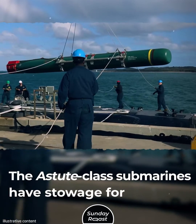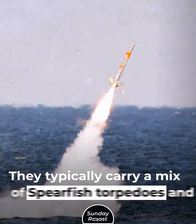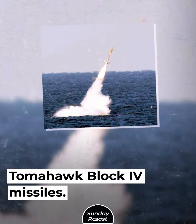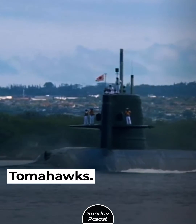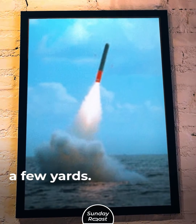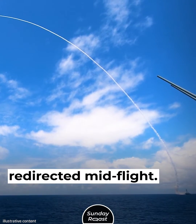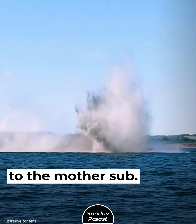The Astute class submarines have stowage for 38 weapons. They typically carry a mix of Spearfish torpedoes and Tomahawk Block 4 missiles. No other boats outside of the U.S. can launch Tomahawks. These missiles are capable of hitting a target within a few yards, have a range of 1,000 miles, can be redirected mid-flight, and beam back images of the battlefield to the mother sub.